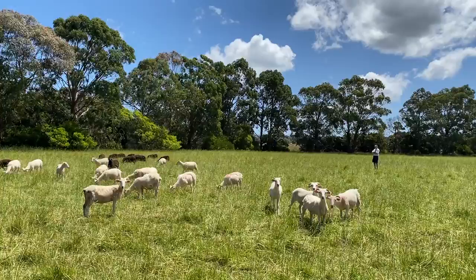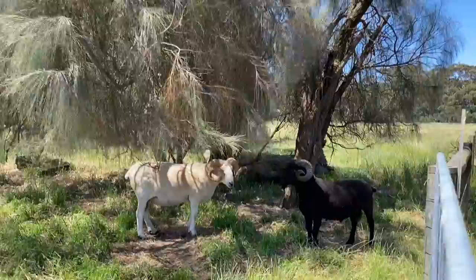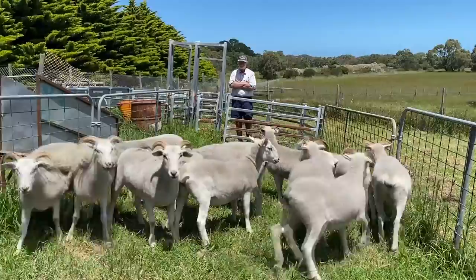I farm sheep here and sheep only. They are considered a rare breed called Wiltshire Horn, because they've got the old-fashioned big horn on the rams. They're an old English breed that shed their wool, so they're basically bred for their meat.